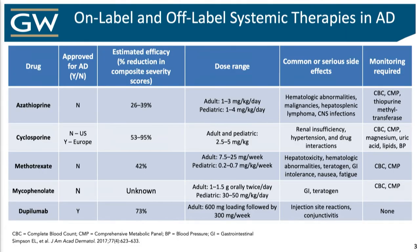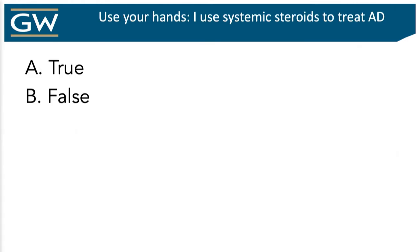Here are the majority of our on and off-label systemic therapies — on-label being literally just one of them — and I'm only going to focus on some of these. I'm not going to touch on azathioprine, as there have been some studies of late showing there's really no difference in efficacy between azathioprine and drugs like methotrexate, which is certainly safer. Before we jump into these oral immunosuppressants and immunomodulators, by a show of hands, who here uses systemic steroids to treat atopic dermatitis?